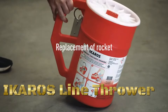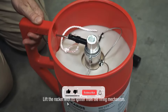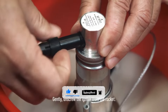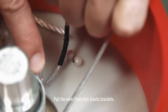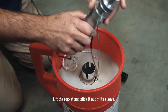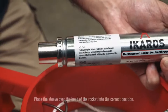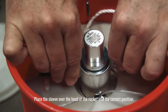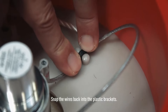The Icaros line thrower is a maritime safety device designed for quickly and accurately deploying a line or rope from one location to another, typically between vessels or from a vessel to shore. Developed by Hansen Protec, Icaros is commonly used in maritime search and rescue operations. The line thrower operates using pyrotechnic propulsion, with a specially designed rocket that propels a lightweight line attached to it.